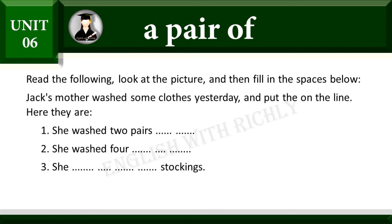Jack's mother washed some clothes yesterday and put them on the line. Here they are. She washed two pairs of trousers. She washed four pairs of socks. She washed three pairs of stockings.